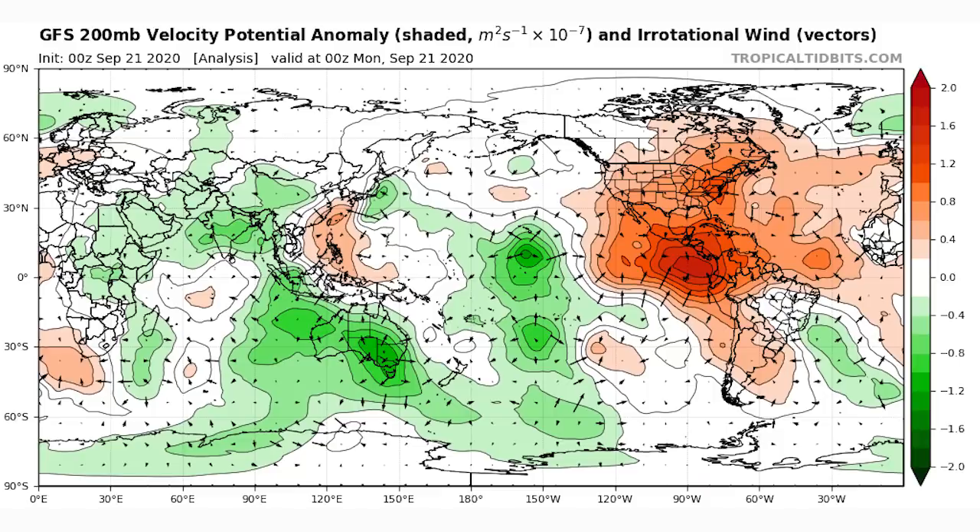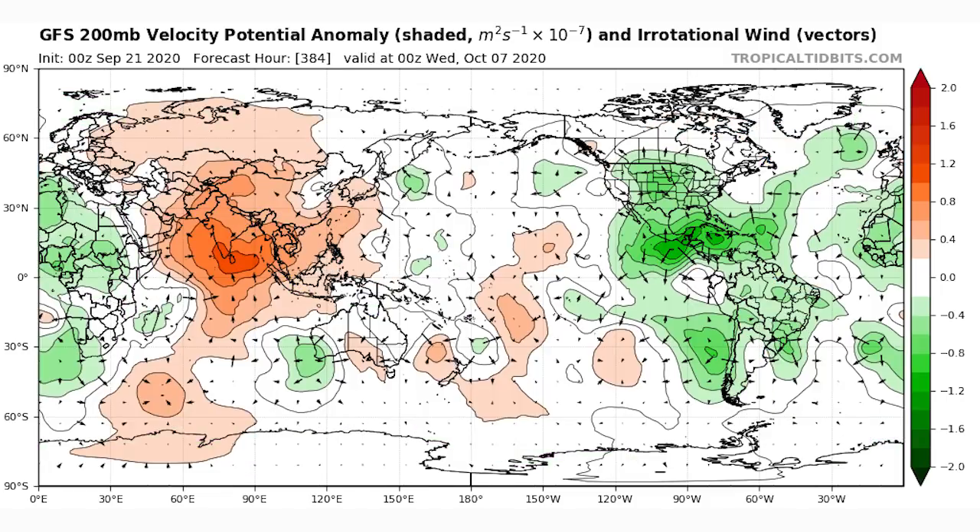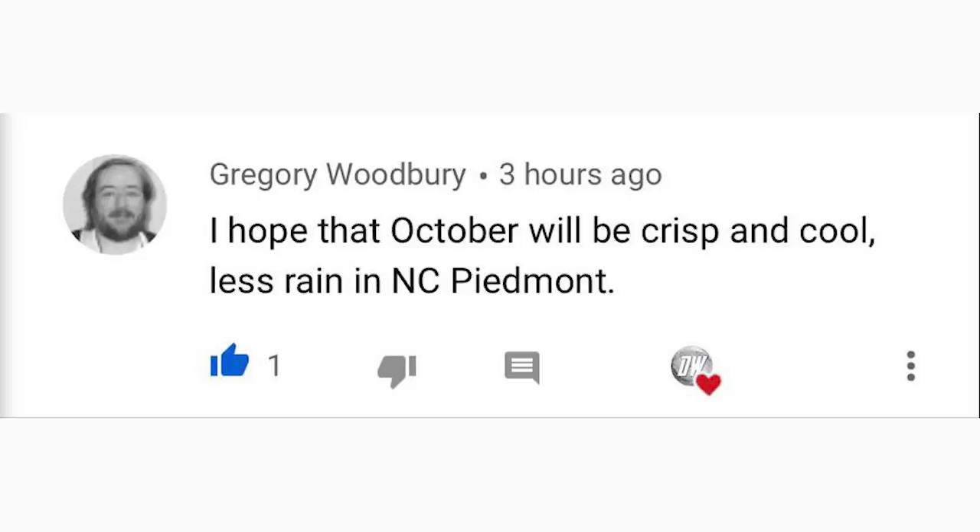Looking at the overall season — today is September 21st, and we currently have sinking air in the Atlantic, which is very bad for tropical development. We've had some activity, but it really could have been more. The good news is that's where we are now. The bad news: by October 7th we get rising air motion back throughout all of the Atlantic, and with the very warm sea surface temperatures still in place, that's going to lead to a spike in tropical activity. This could be a disaster — we could see another very active period and potentially get well into the Greek names this year.